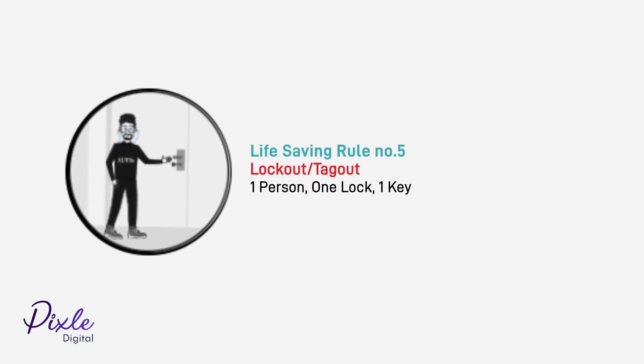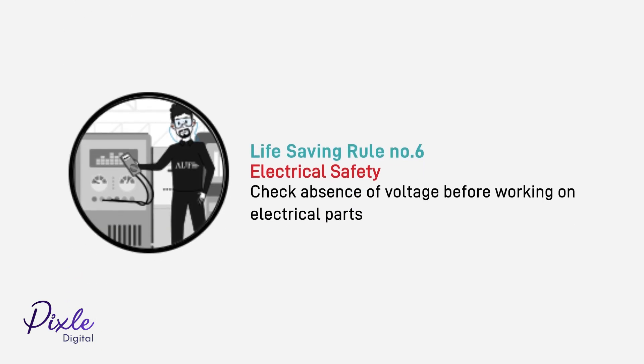Lock out, tag out: one person, one lock, one key. Electrical safety: always check for absence of voltage before working on electrical parts.